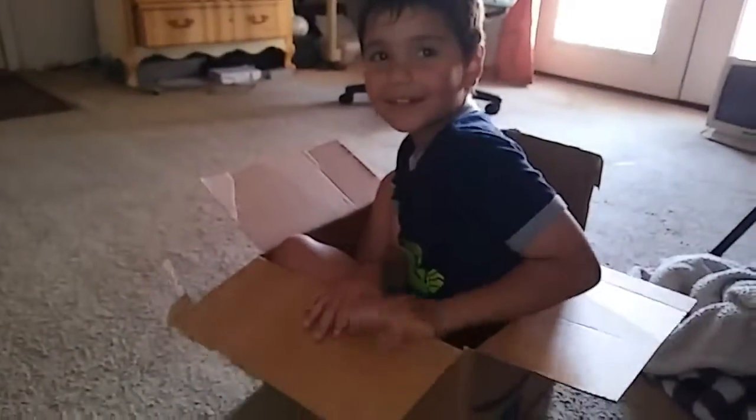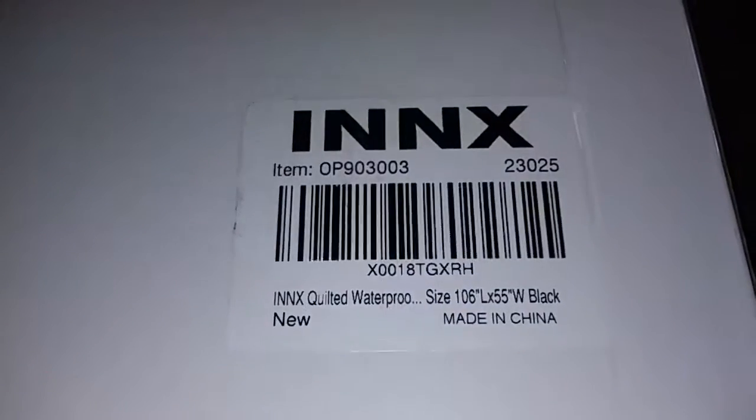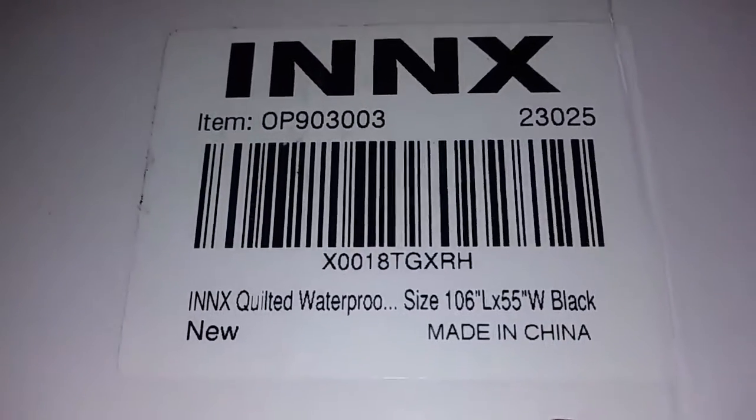Hi guys, I'm reviewing this really nice cargo liner for your vehicle. Here's the box it came in — it's pretty big, it folds out, and this will fit right in the back of your vehicle. This is the brand — INNX — and it's waterproof.